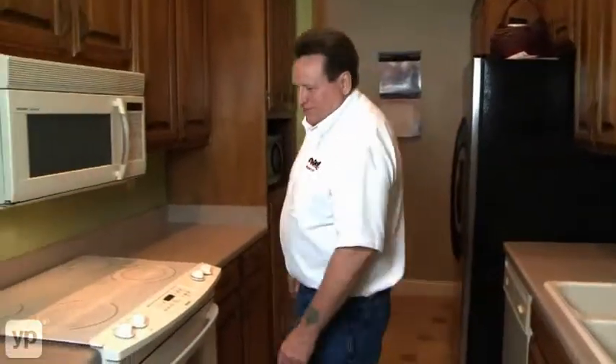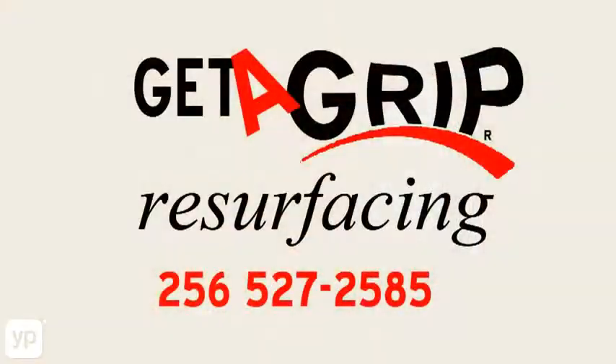Before you start your kitchen remodeling job, call Get a Grip Now for a free estimate.